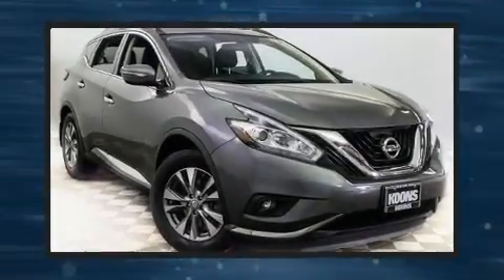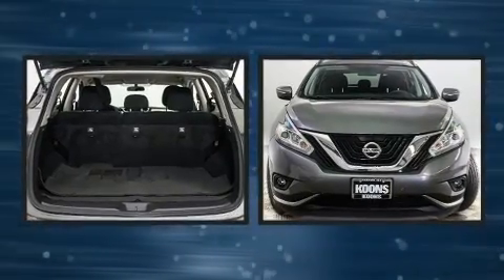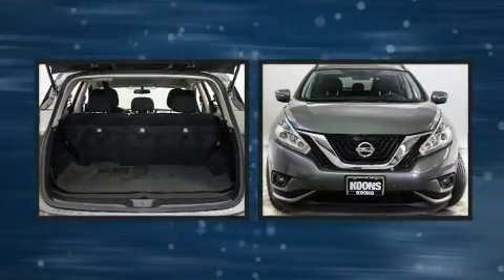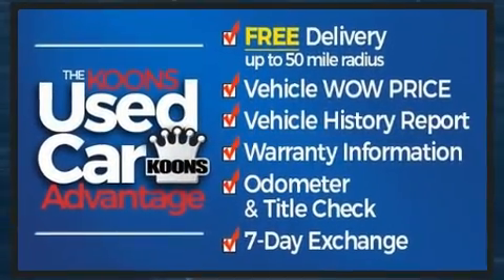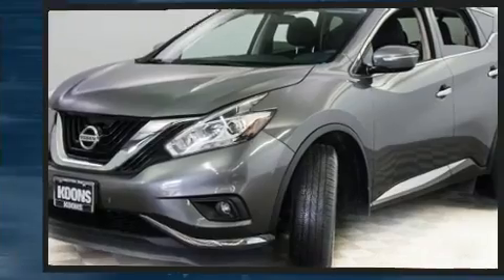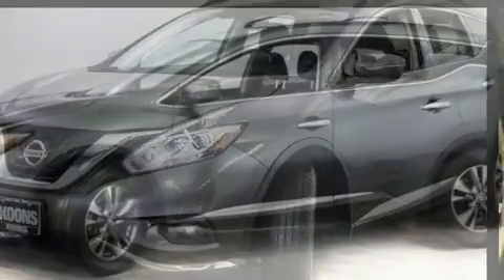The 2015 Nissan Murano features a continuously variable transmission, all-wheel drive, and a 3.5-liter six-cylinder engine. This model accommodates five passengers comfortably and provides features such as front and rear reading lights, a rear window wiper, and a power seat.